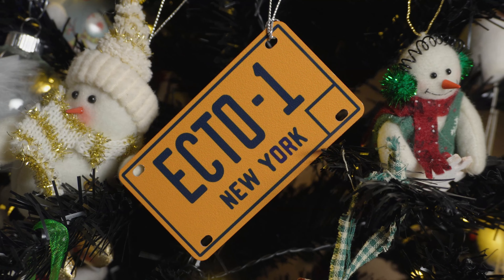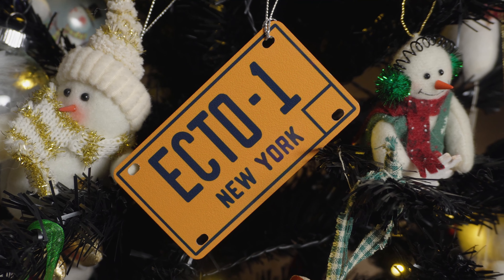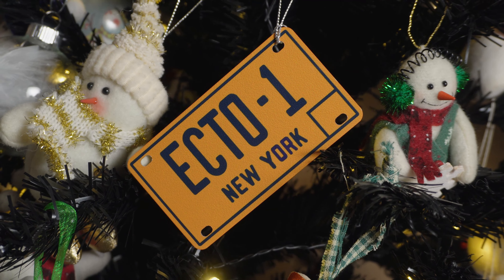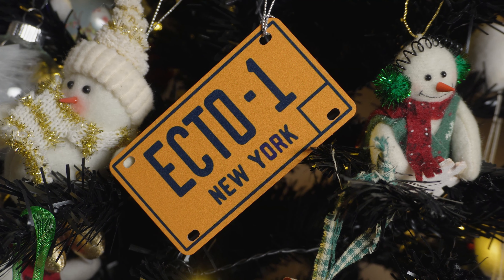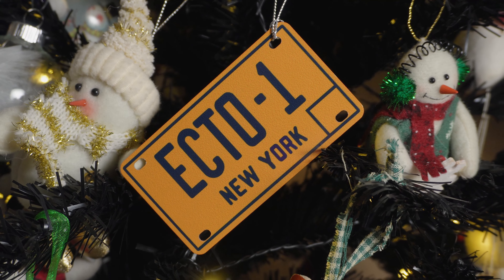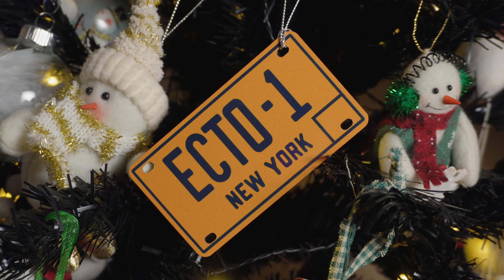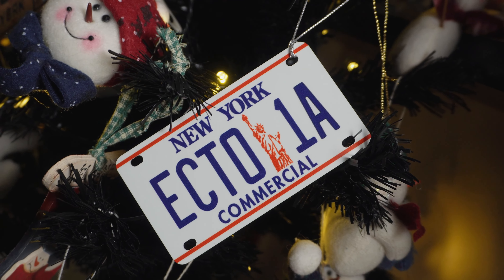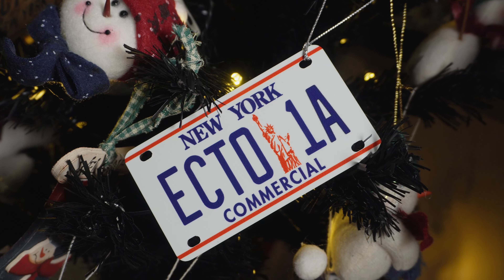Not ending it there — like I said at the top of the video, this year Celebrity Machines also made available an assortment of Christmas ornaments, and among those are Ghostbusters license plate Christmas ornaments. I cannot put into words how much I love these. They're referred to as mini plates, made of the exact same aluminum as the standard plates, and they come affixed with an ornament hanger string with snap fastener. Each one measures four inches by two and a quarter.